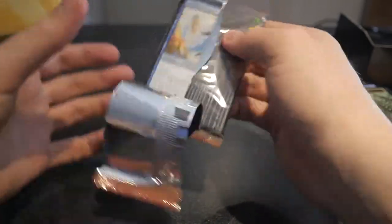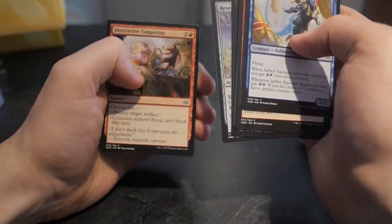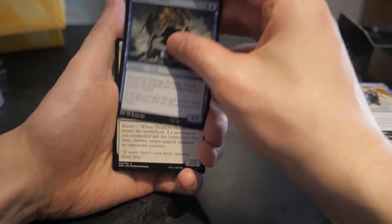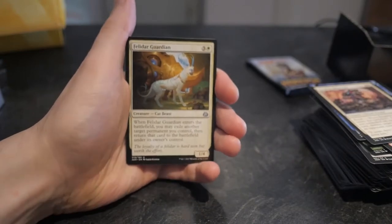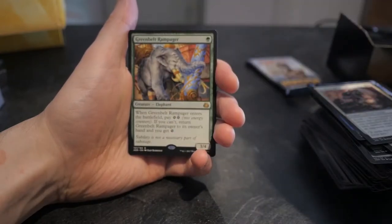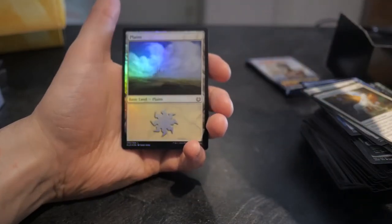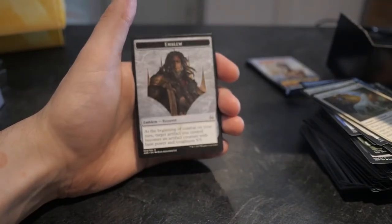Let's open Aether Revolt next. That one was already suspiciously open — packaged very poorly. Nothing too crazy in the commons. Salvage Scuttler, Deadeye Harpooner — come on, Fatal Push — no. We got Felidar Guardian though. He used to be a fantastic card; this was part of the broken combo with Saheeli Rai. Green Pelt Rampager as the rare. Our foil is just a foil plains but it looks very nice — great foiling on it. And we do have a Tezzeret emblem. Nice.